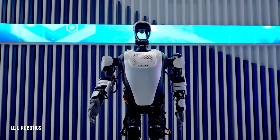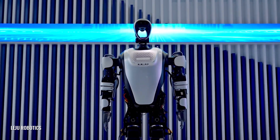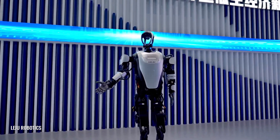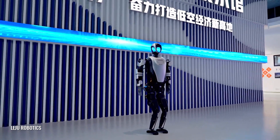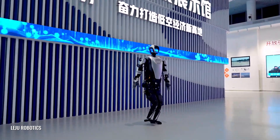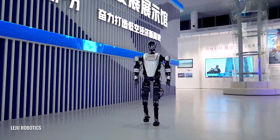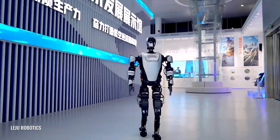Another robot stepping up to help is Quavo. It's currently being trained to handle everyday tasks like delivering water, meals, and medication. Weighing around 45 kg, Quavo is designed for home and family use. It can do chores like washing and drying clothes, watering plants, and even arranging flowers, making it a helpful little assistant for daily household care.